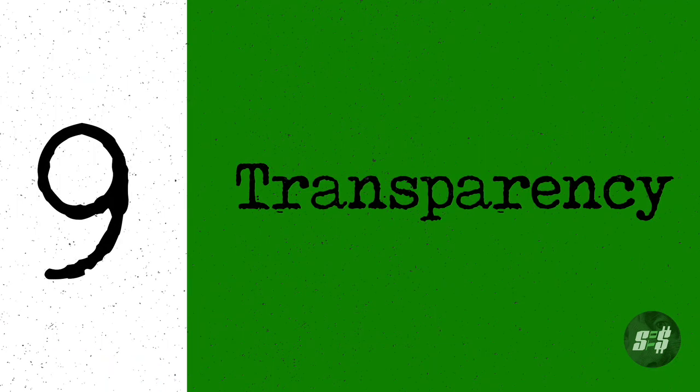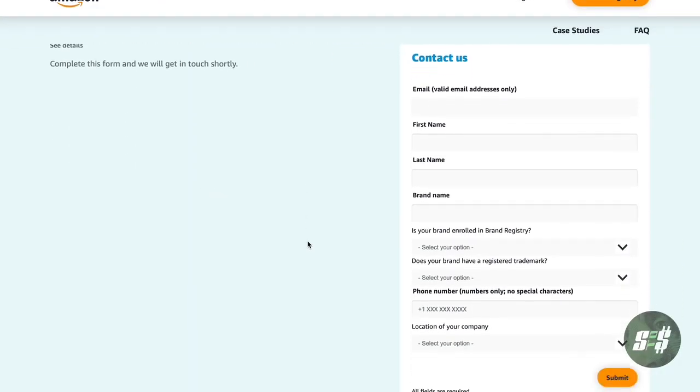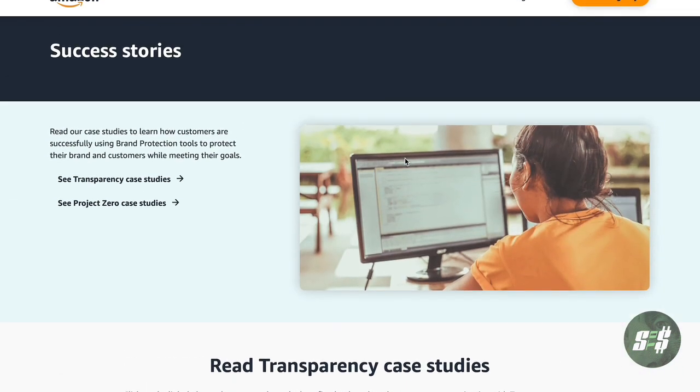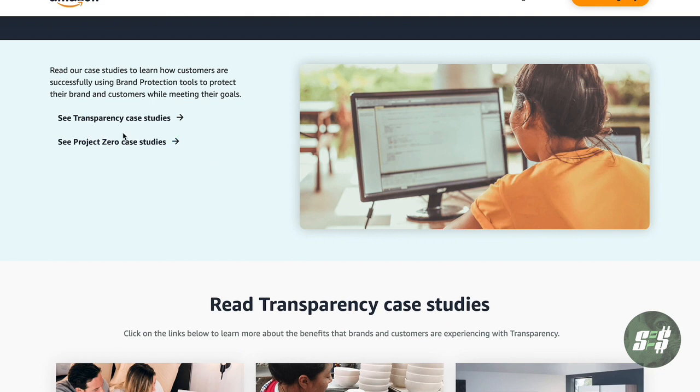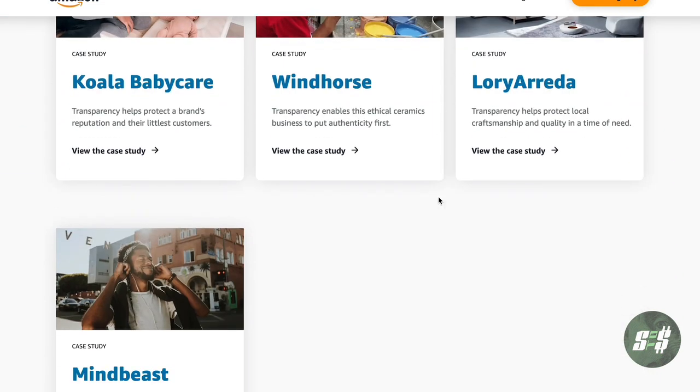Lastly, once you have brand registry, you can apply for transparency. They proactively help prevent counterfeit products and other IP infringements. There is a common misconception that once you're in brand registry, your brand is fully protected — unfortunately, that's not true. Successfully applying to the transparency department is what's going to protect your brand and your product.